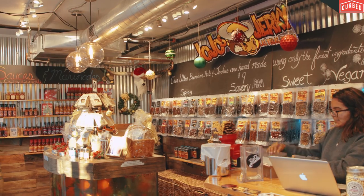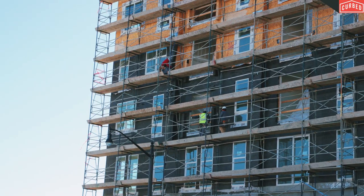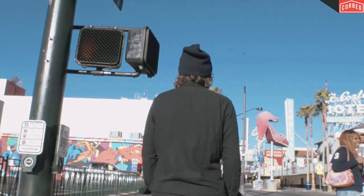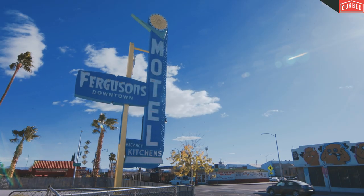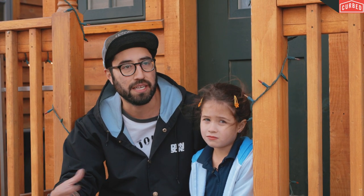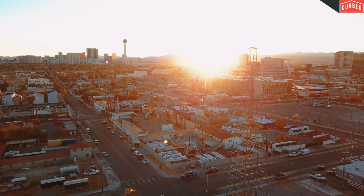With locally owned small businesses — cafes, shops, and bars — popping up all around, and new residential construction underway, a real community is making downtown Vegas livable. There's a lot more people that live here and are staying here. Downtown definitely has the potential to be like a Brooklyn to New York City. People are putting all of themselves into what they're doing here, and I've already seen so many incredible things downtown, and I think there's only so many more incredible things to come.